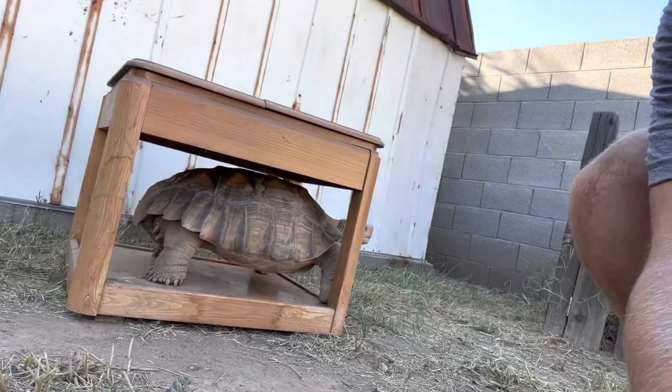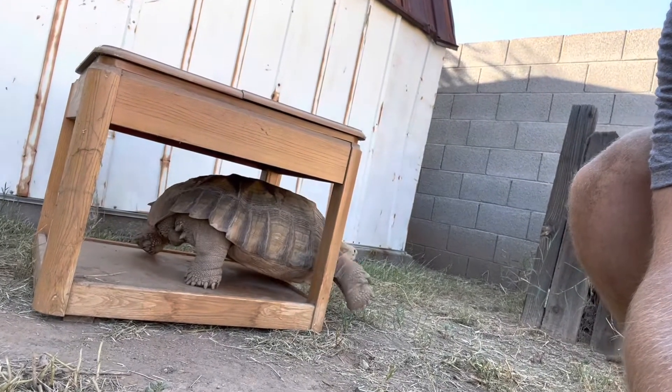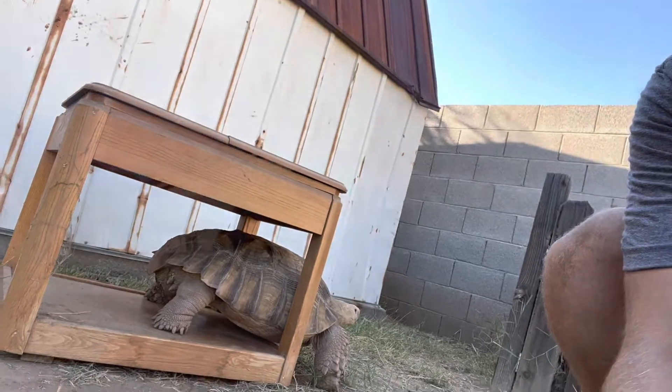Not every day you see one of these. This guy's just crawling around cruising. Pretty cool.